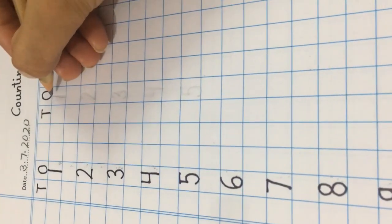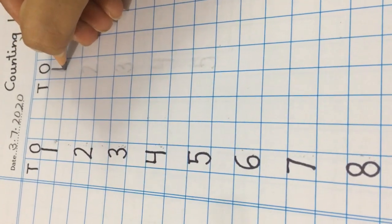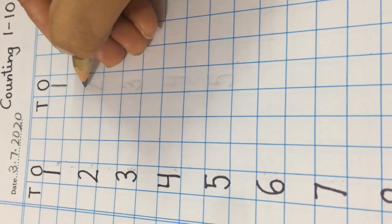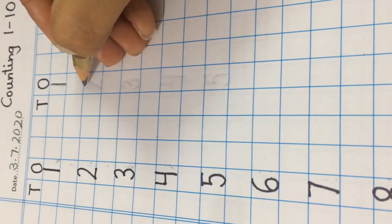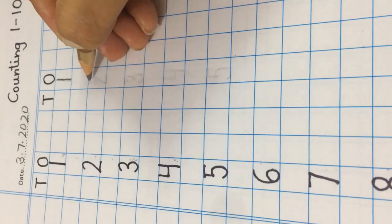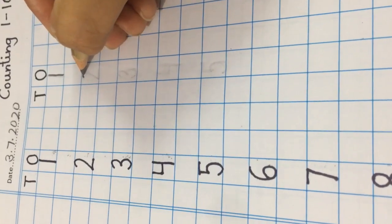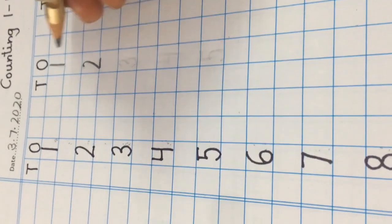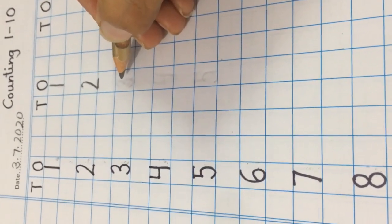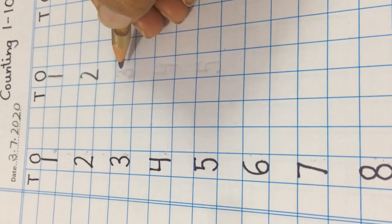We begin with number 1 at the 1's place. Now, leave one block and here we are going to write the number which comes just after number 1. Leave one block and quickly tell me which number comes just after number 2. Yes, number 3.